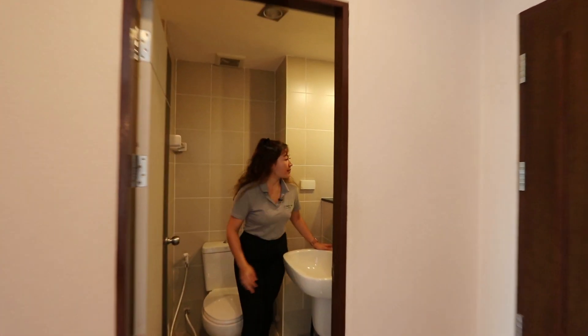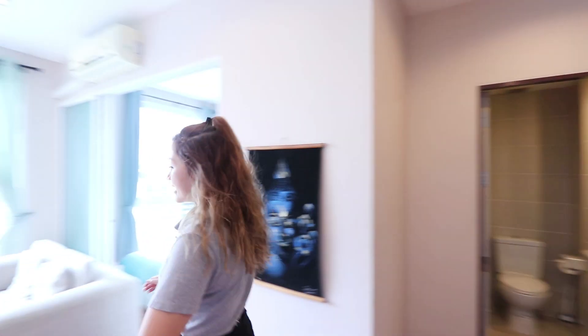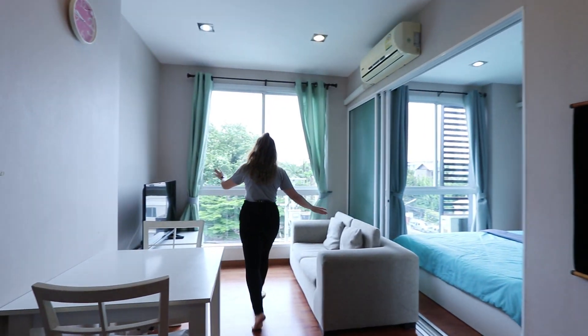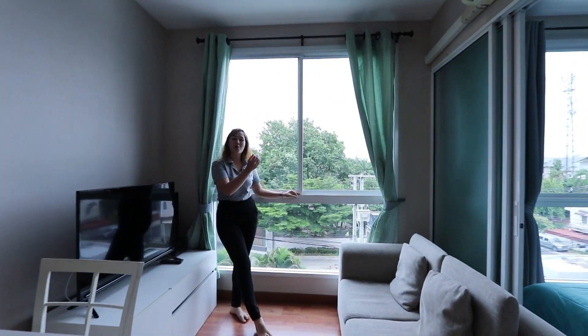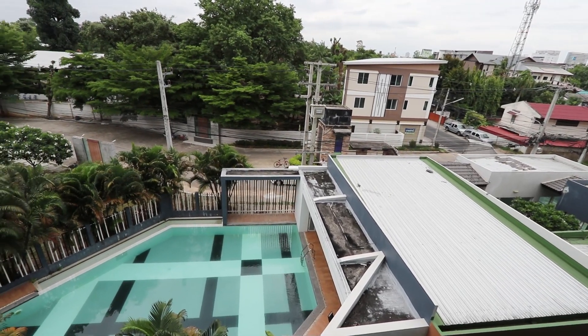Right here is the bathroom and the shower room. And here is the dining area and living area, and you have this big window where you can see the swimming pool view outside. Let me know what you think about this view.